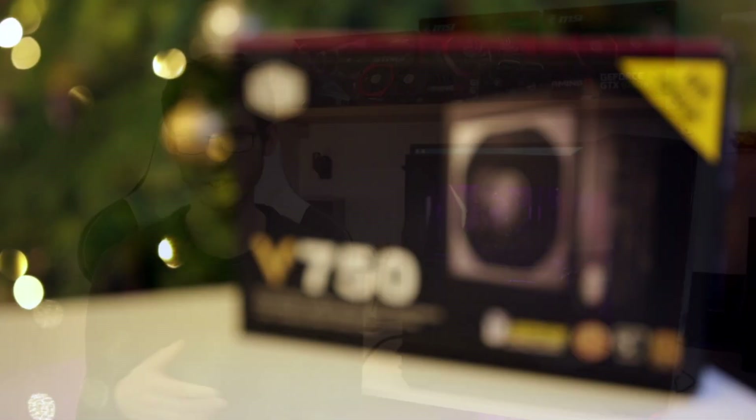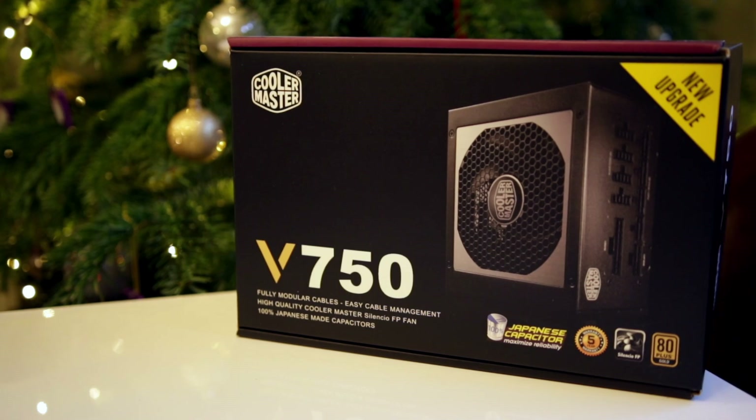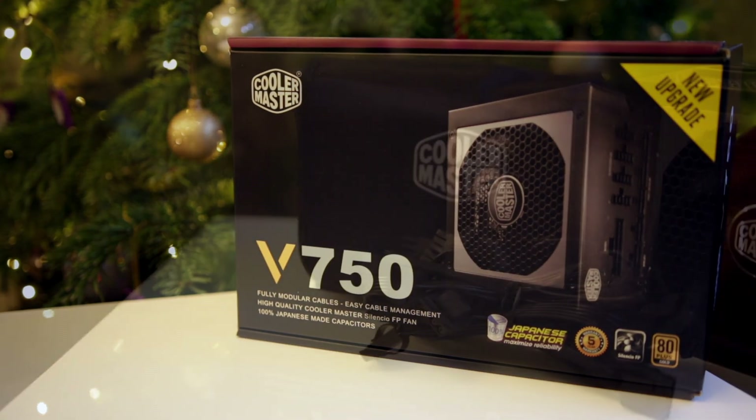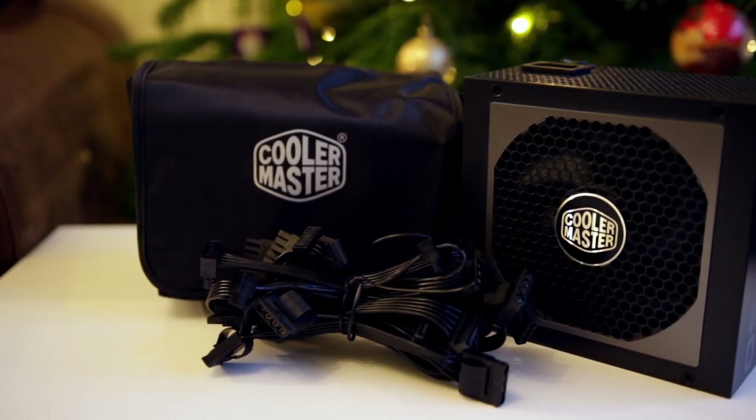In terms of the power supply we've gone for a Cooler Master V750 — a fully modular power supply which makes creating a very clean system easier because you have less cables to manage, and it runs very quietly as well with a Silencio fan.